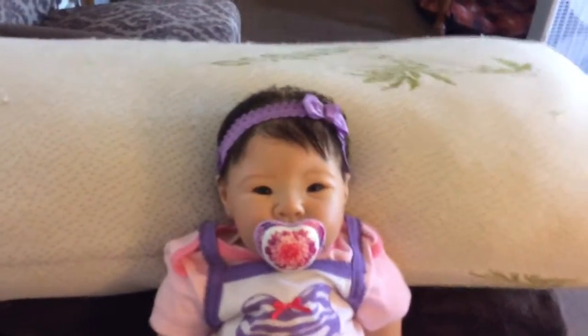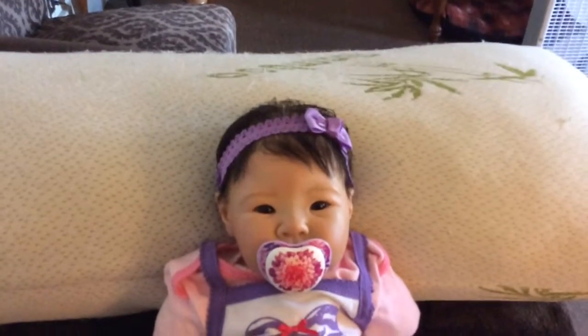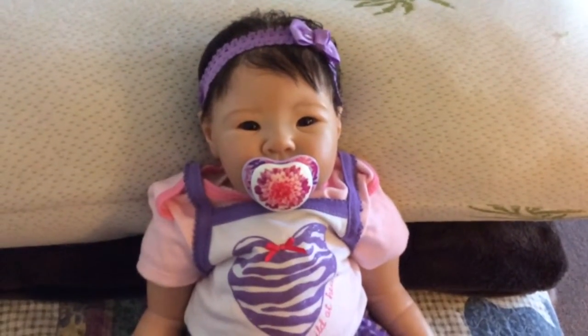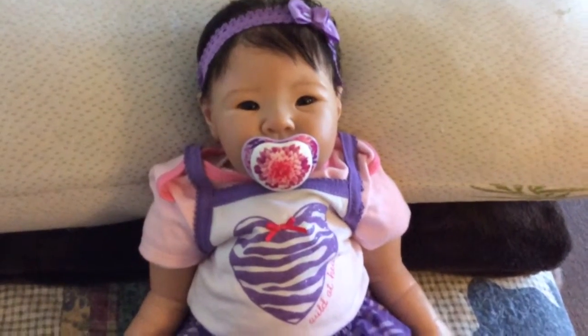Hi YouTube! I just wanted to show everybody what Yasmin's wearing today. She's wearing a purple headband with a Nook pacifier. It's really pretty with a little flower on it. So gorgeous.